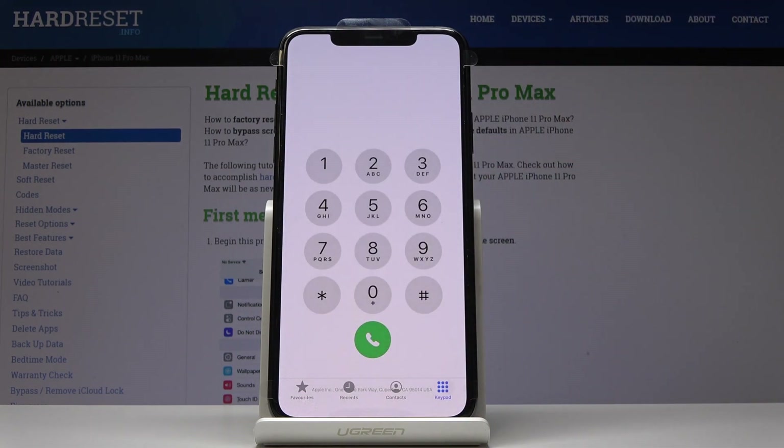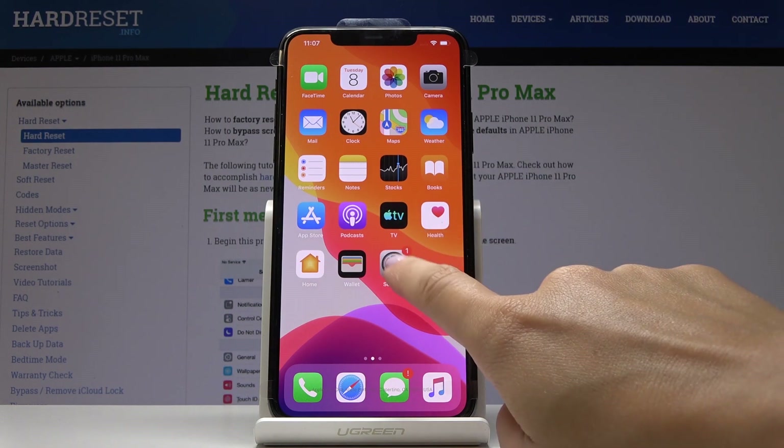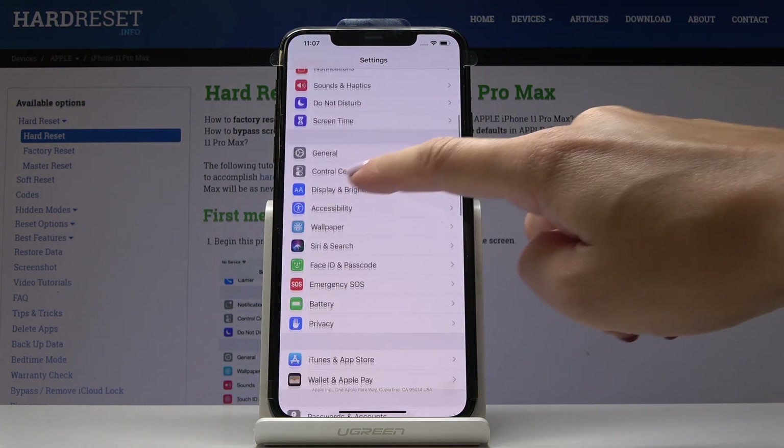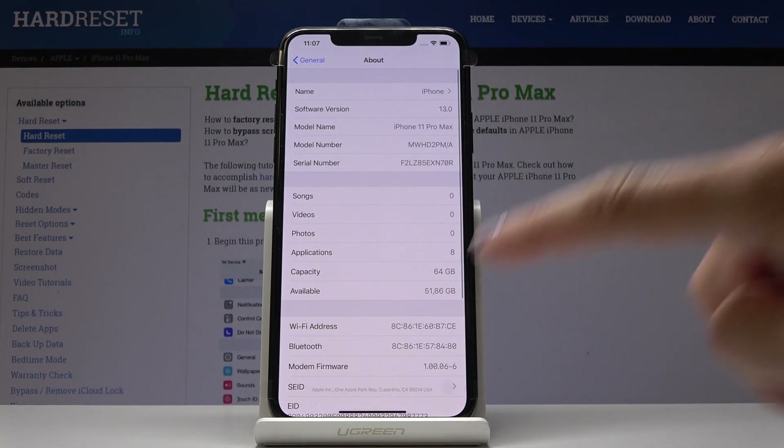Then simply slide it up, and now we can go to the second method. We will open the settings for both numbers. So first you have to open Settings, then find and select General, click on About, and now scroll down a bit.